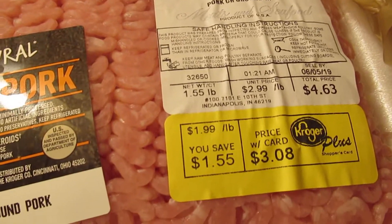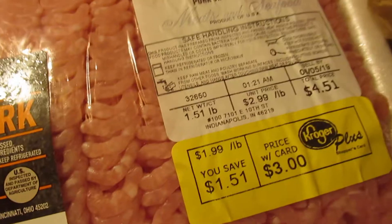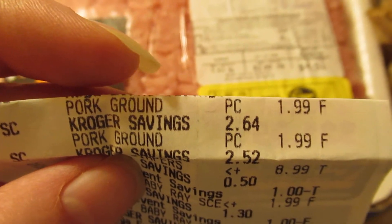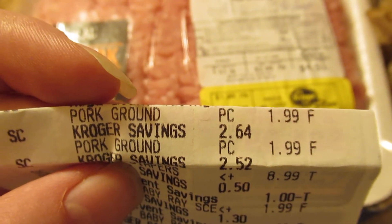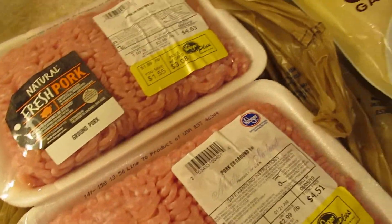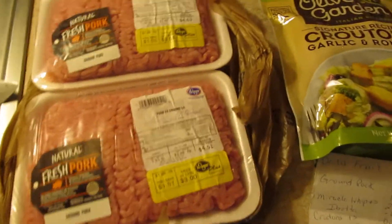Over here we got two packages of ground pork. As you can see they say they cost $3.08 and $3.00, however if you look at my receipt right here it says they cost $1.99 a piece. So this is about three pounds of ground pork for four dollars, which is a really, really good price.